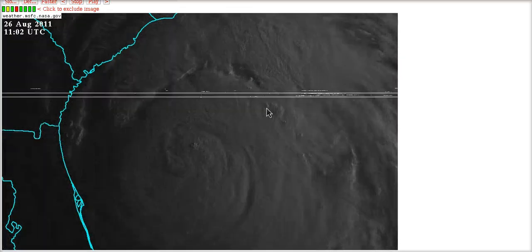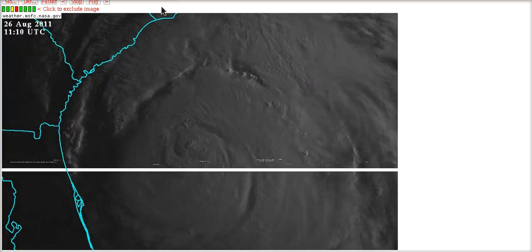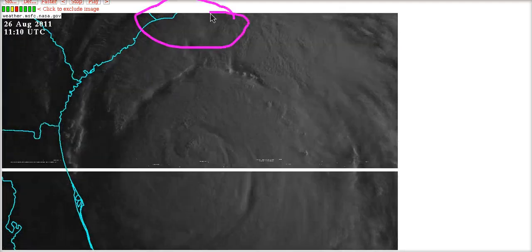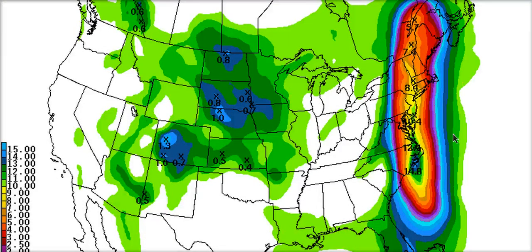But regardless, the effects are going to be pretty bad in North Carolina. Either way we're going to have a big surge there, and we're going to have a lot of wind for a long time given the size of this storm as it moves up the coast. We're going to have a lot to deal with up in the Outer Banks. Folks are evacuated and hopefully things get through safely.